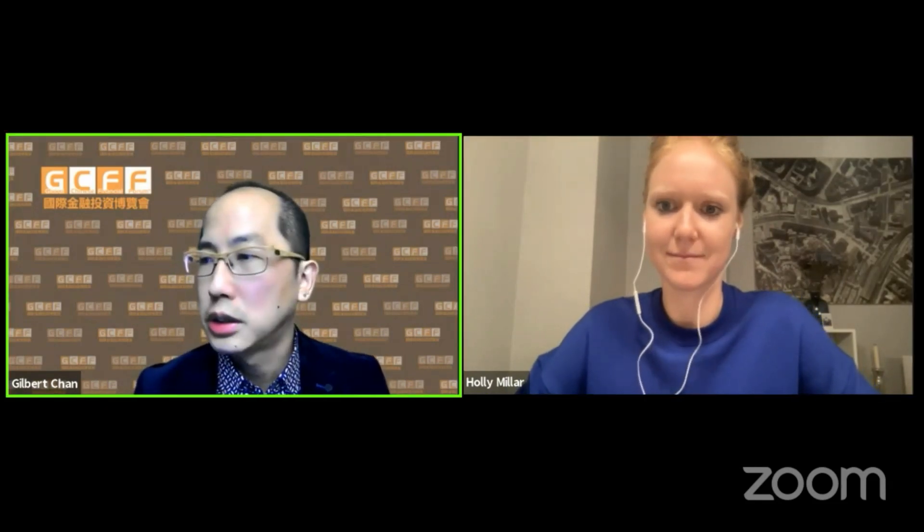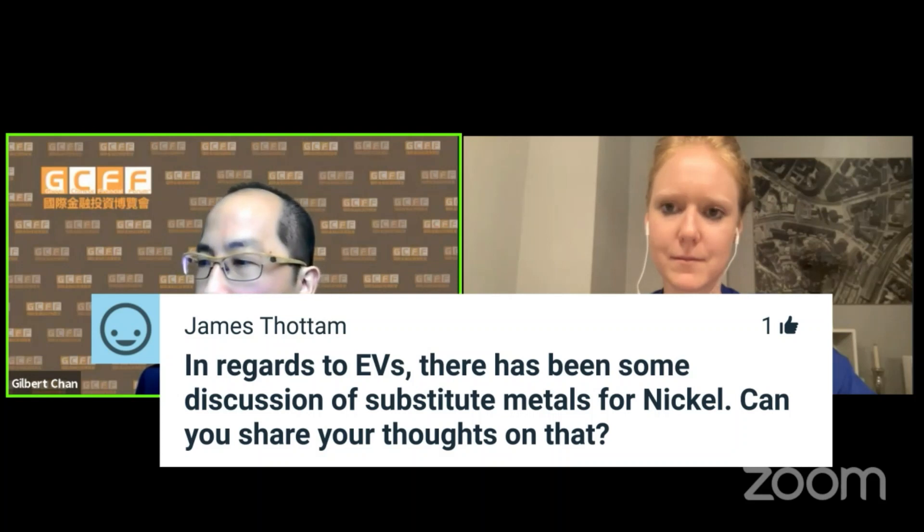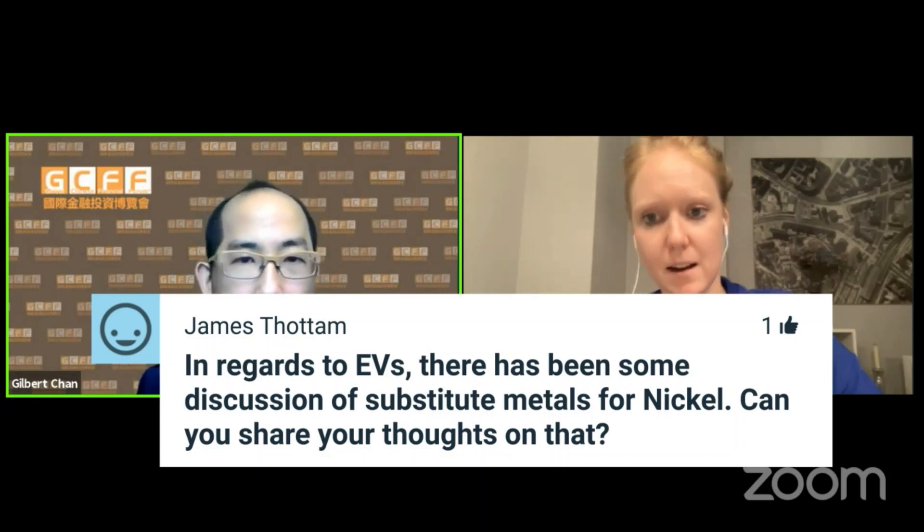The last question from James: in regards to EVs, there has been some discussion about potential substitute metals for nickel — any thoughts on that trend? There's a lot of news about LFP batteries, and there are going to be new chemistries coming up — different types of batteries. But that's not exactly a threat to us because there's such a need for nickel. If you need your vehicle to hold a charge and want to reduce range anxiety, you need more nickel content in your battery. There'll always be a place for different types of battery chemistries, but we don't see nickel going anywhere anytime soon.